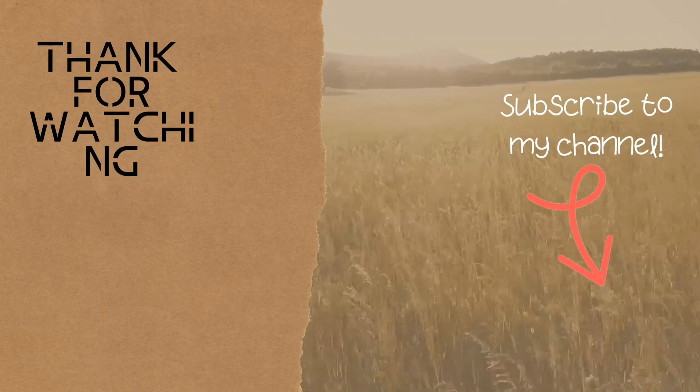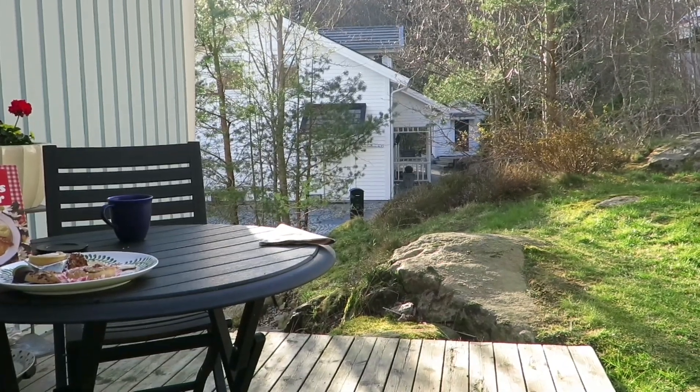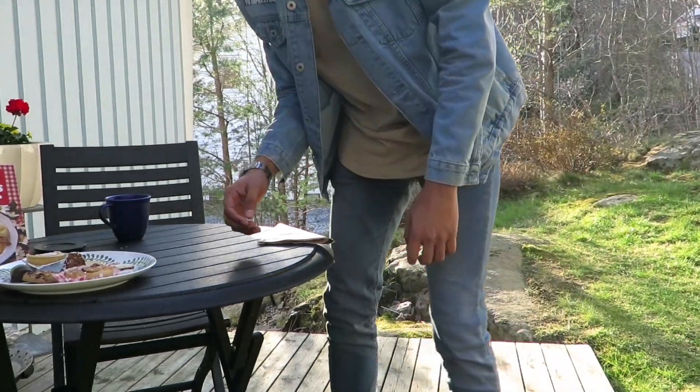Hey guys, that is it for today's video! I hope you enjoyed it. Don't forget to subscribe to my channel and like this video. A big thank you to my aunt who helped me film this. If you want to see me eating chili, or eating Swedish food, go check out those videos. See you next time!